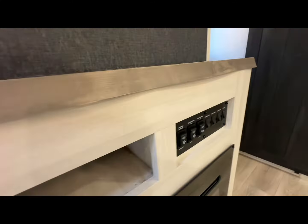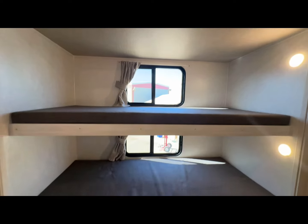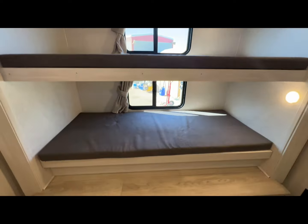Look at how spacious that fridge is — lots of space in here. Let's go into the bunkhouse. This bunkhouse can sleep about five or six people. It's got an AC, a sofa that folds out, plenty of sleeping space, and more bunks. Just so nice.